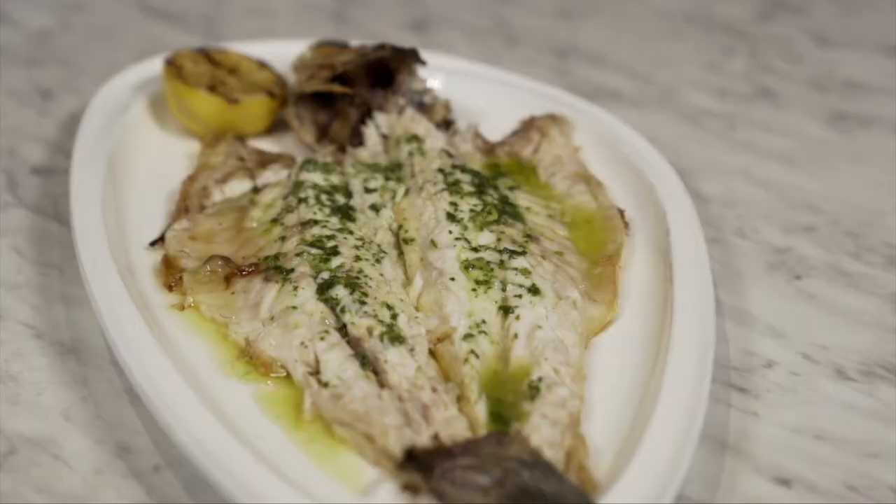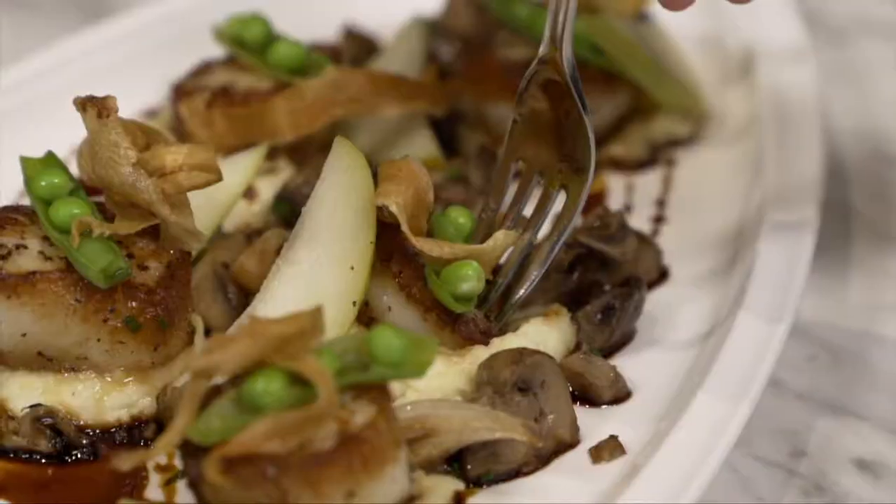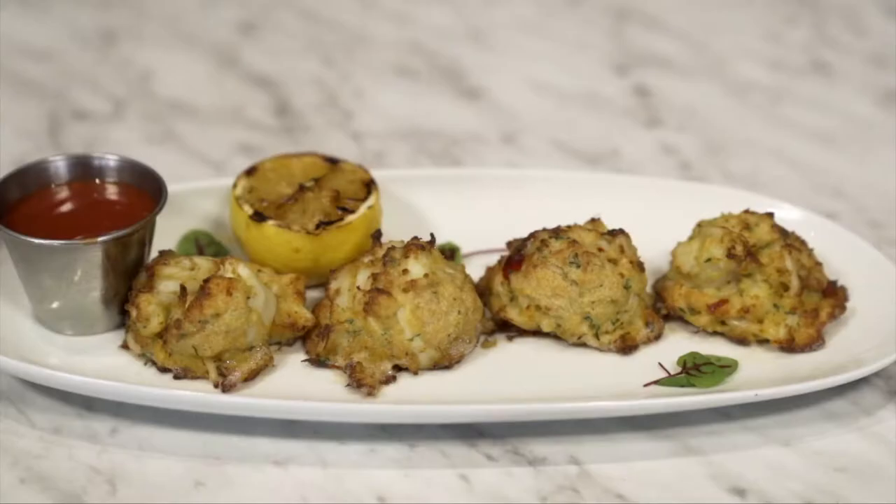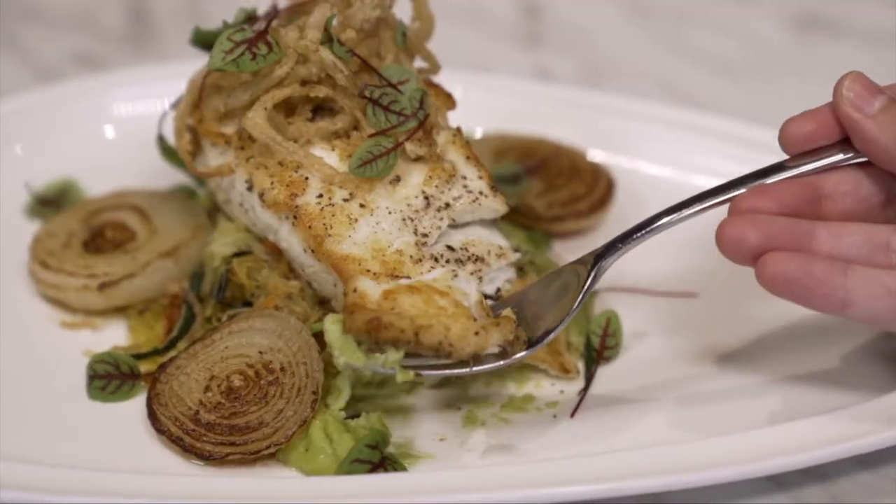For someone trying us out for the first time, they'll get to see different regions — from the Mediterranean, the US, South America, even all the way over to Asia. We put those flavors into our seafood specifically.